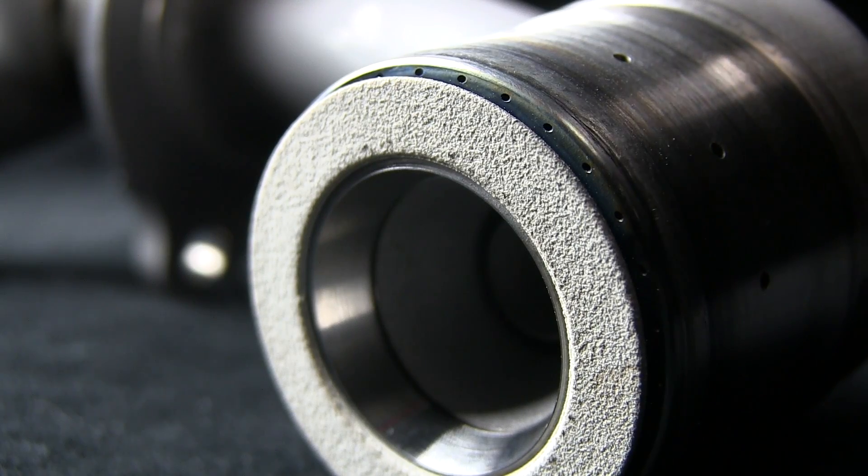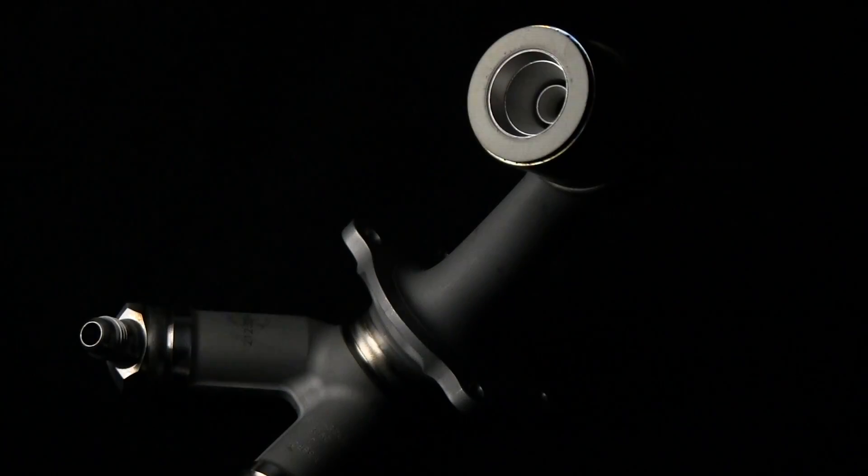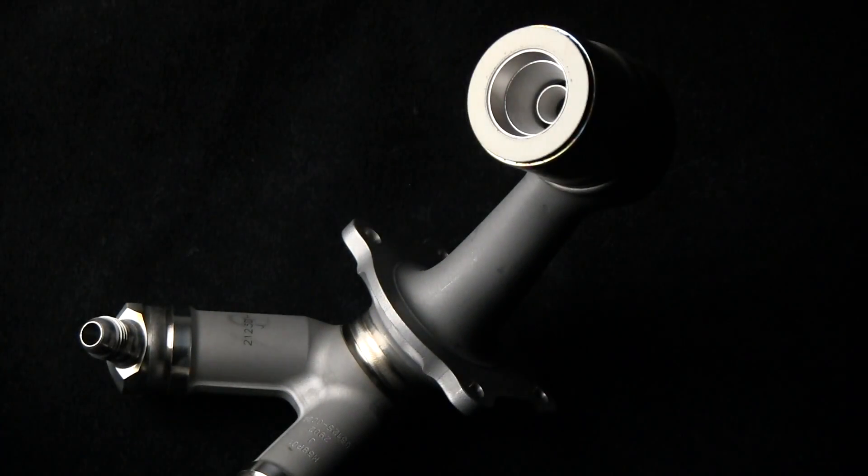GE's additive manufactured fuel nozzle, located in the combustion chamber, is grown as one single piece, making the fuel nozzle up to 25% lighter and five times more durable than its machined equivalent.